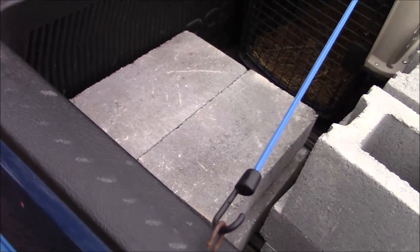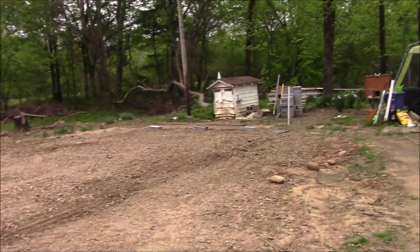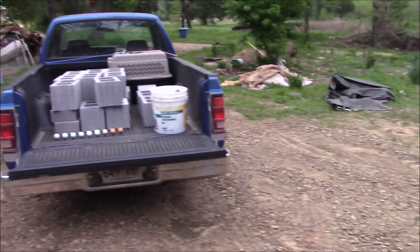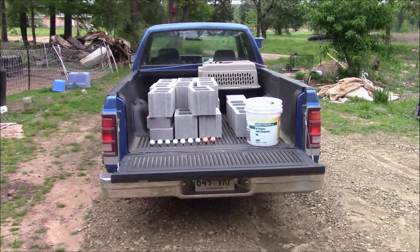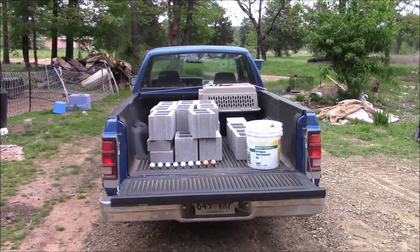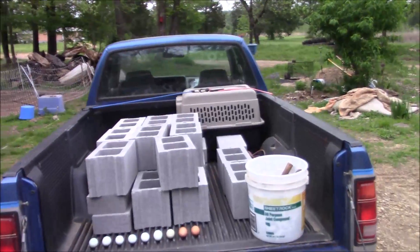I got more blocks — some regular cinder blocks and also solid ones, four inches thick. Why am I getting more blocks when I've already got a stack? That stack is enough for one set of stairs, and now I have 18 more, which will serve as another set of temporary stairs. Once the cabin gets here you've got to get up and down, and if it's sitting a few blocks tall you need stairs. There are a lot of uses for these cinder blocks even if they're not needed after the cabin.